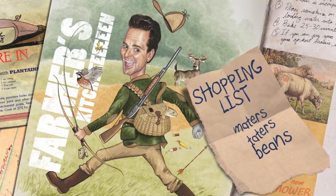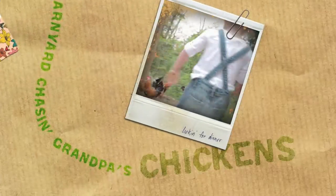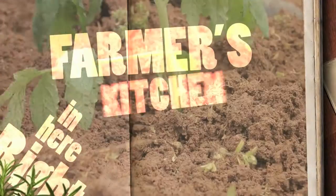Maters, taters, beans, and corn, the cows in the barn and the sheep's been shorn, kids in the barnyard chasing Grandpa's chicken. Chicken, spices, slices, cuts, and dices, gonna slash your grocery prices right here in Farmer's Kitchen.